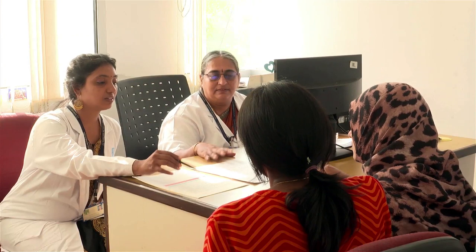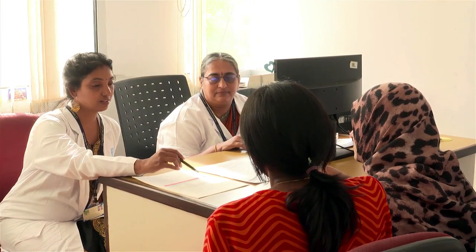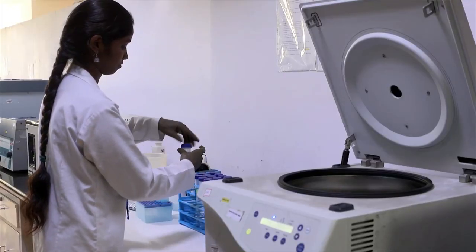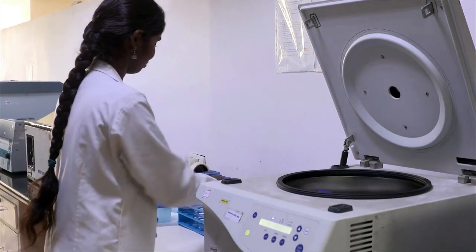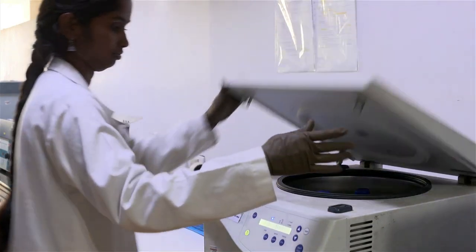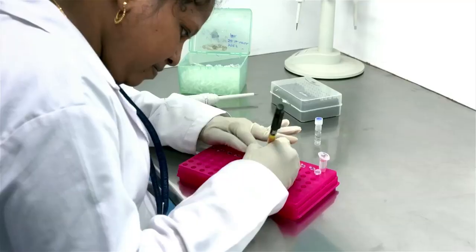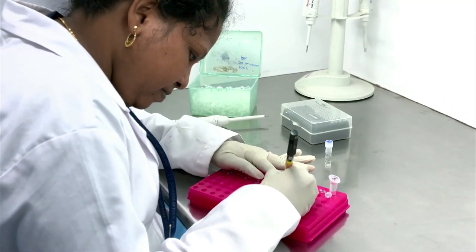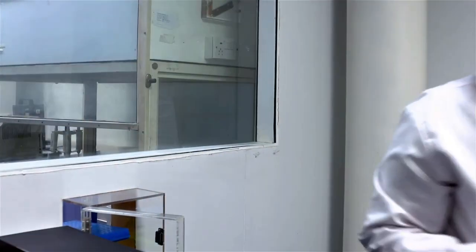We do genetic counseling for all the genetic eye diseases, the genetically related eye diseases. We collect the blood samples from them followed by specific genetic analysis depending upon the disease, either chromosome analysis or testing for specific mutations employing genetic methods — for example, PCR or Southern blotting method, or multiplex ligation-dependent probe amplification (MLPA).